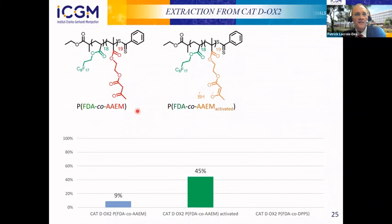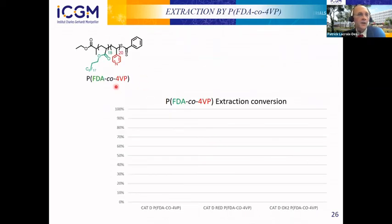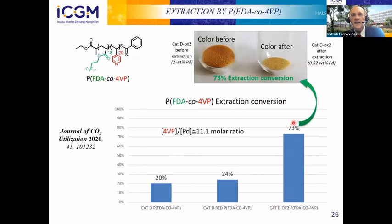In summary so far: without activation we had low extraction conversion; by activating we improved the conversion; and by going to the phosphine we reached 69% extraction conversion. For the vinyl pyridine copolymer, we obtained 20% for the virgin catalyst, 24% for the reduced catalyst, and 73% for the oxidized catalyst. Visually, you can see that the orange color of the support fades after extraction, confirming that palladium was extracted — and the support is recovered intact since this is a non-destructive extraction.